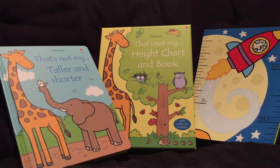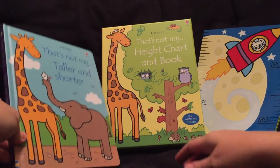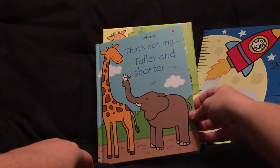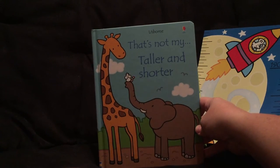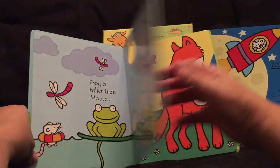Hey guys, it's Kathy from the Usborne Bookshelf. I wanted to show you this book — it comes in a little box and makes a great gift idea. If you're familiar with Usborne, we have over 40 or 50 'That's Not My...' books — That's Not My Puppy, That's Not My Train — so many. This one is 'That's Not My Taller and Shorter.'